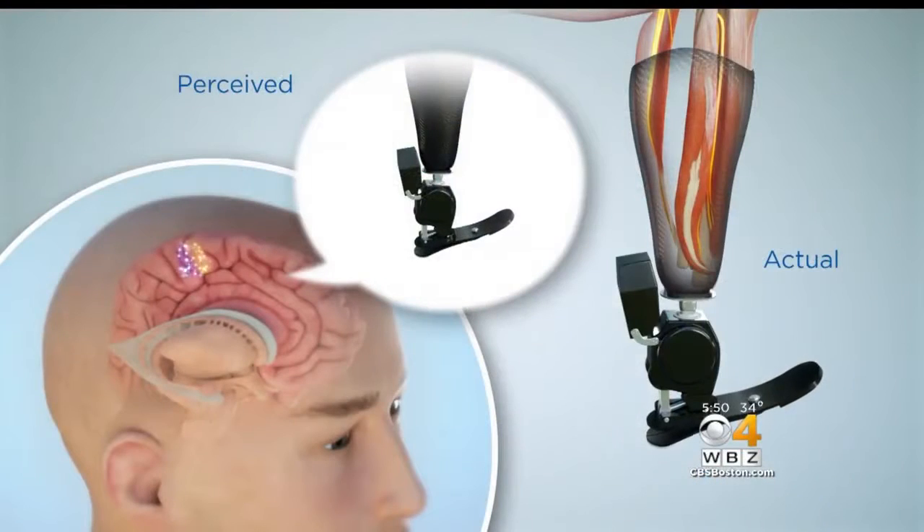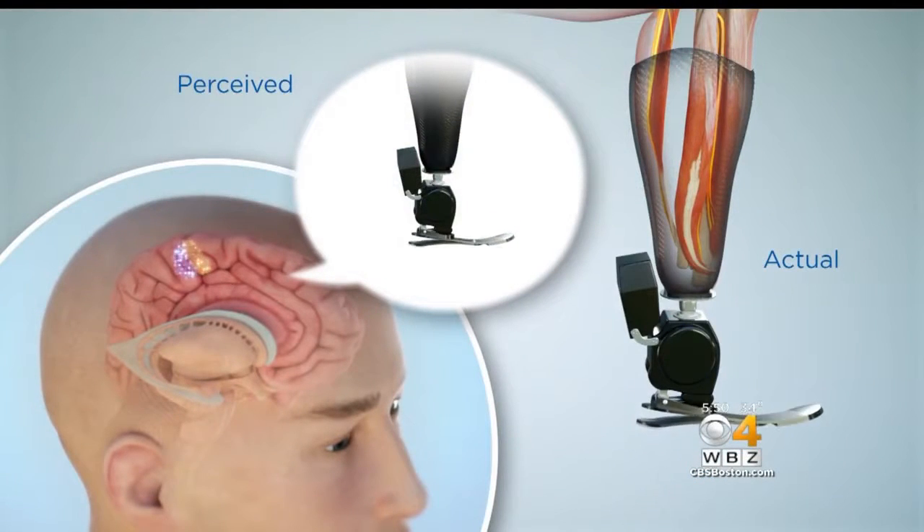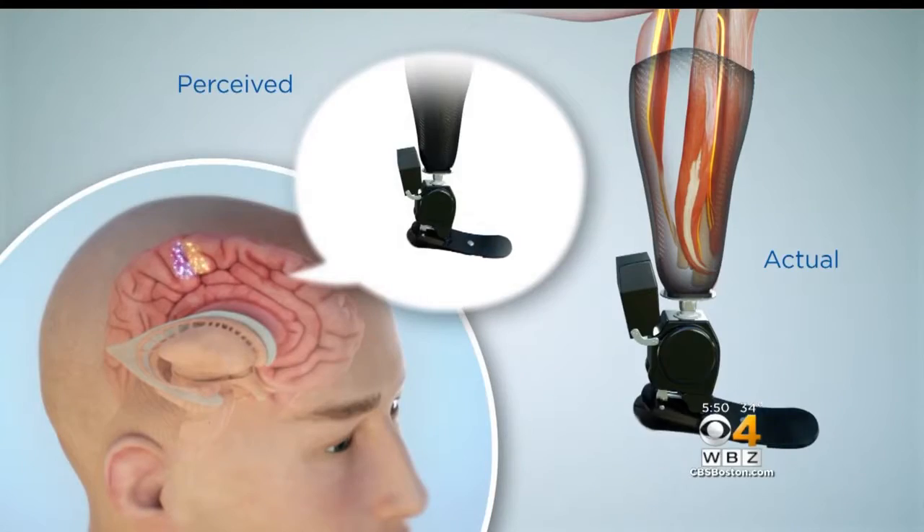The surgery preserves the normal signaling between the brain and the muscles in the remaining part of Ewing's leg. It will enable the amputee to control a prosthetic much more intuitively by activating muscles the way they normally would.